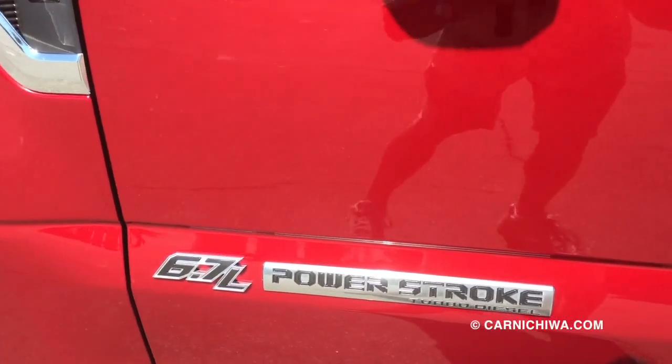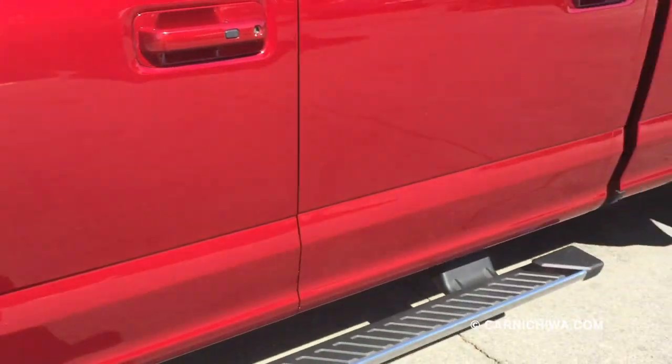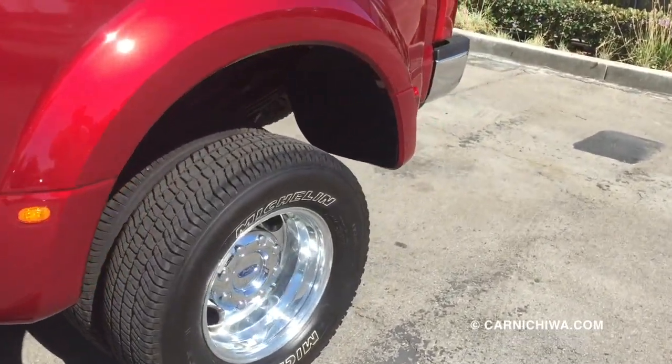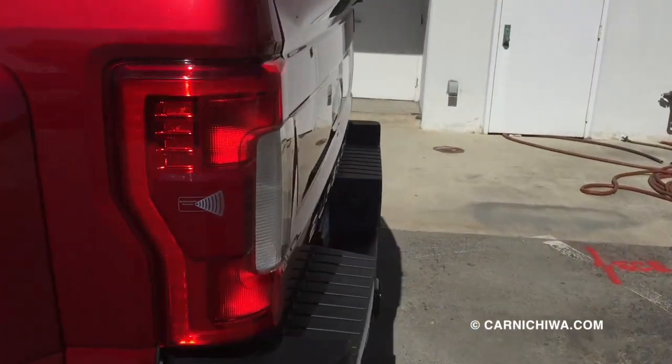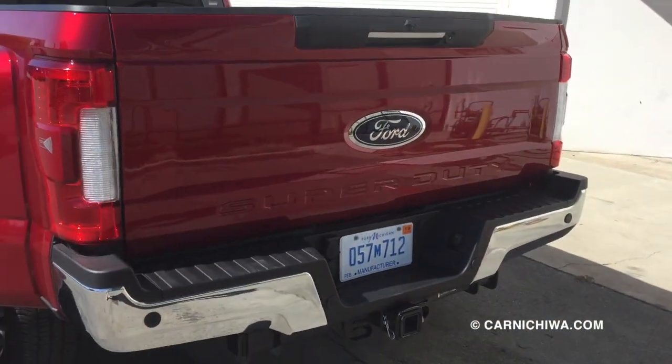It has the 6.7-liter Power Stroke turbo diesel. And the truck just goes on and on and on because it's really long. This is also a four-wheel drive model, so this has just about everything you could possibly imagine you could get in a Super Duty truck.